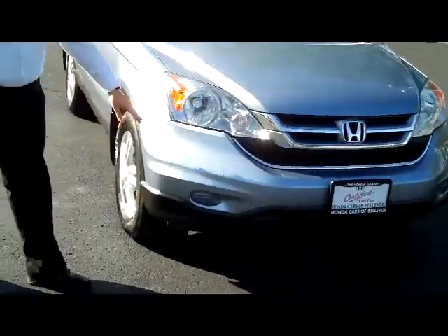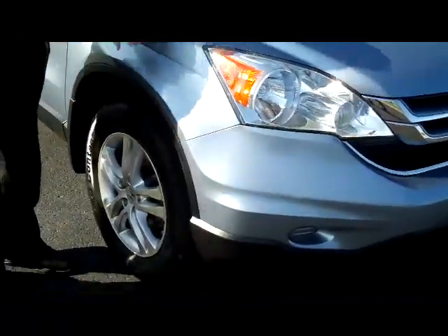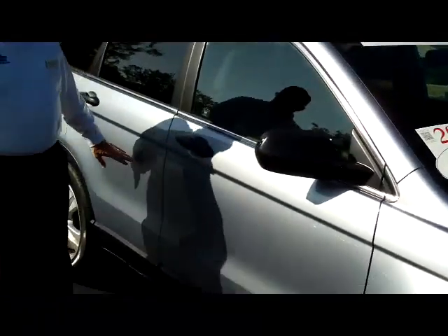It's a one-owner new car trade. It has the five mile an hour bumpers in the front and the back, honeycomb grill, wrap around headlights. You have your 17-inch alloy wheels, lots of tread on the tires. Breakaway mirrors and reinforced steel door beams.